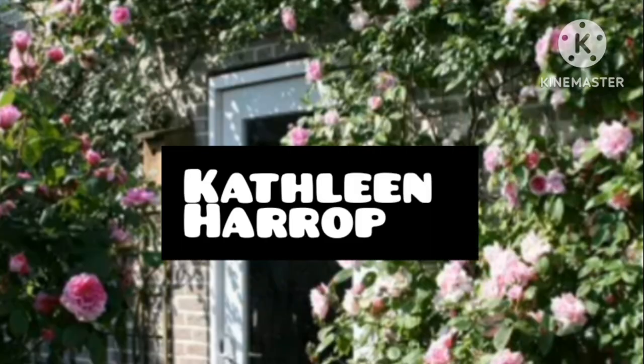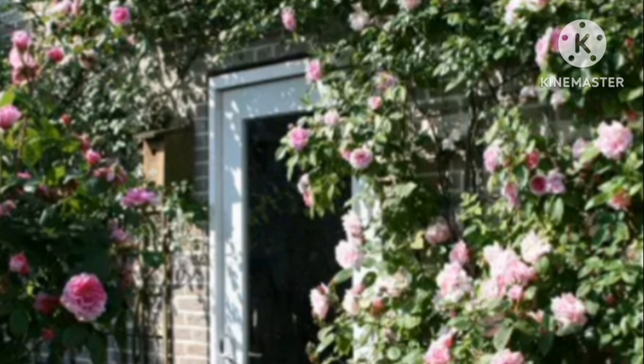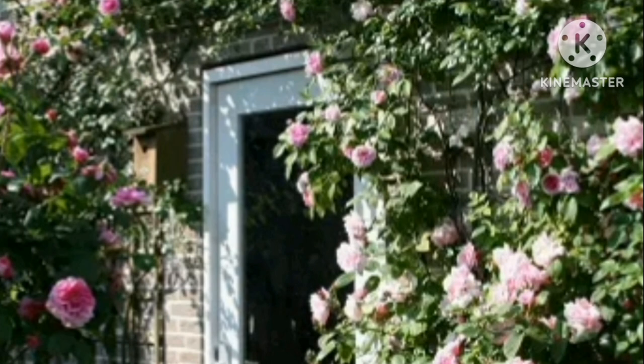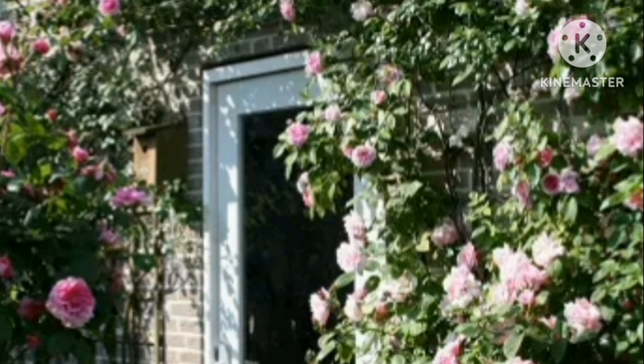Kathleen Harrop. It is a pink, soft version of a popular variety, Zephyrine Drouhin. The plant produces fragrant flowers repeatedly during spring and summer. You can grow them as a climber or use them as an archway in your garden.